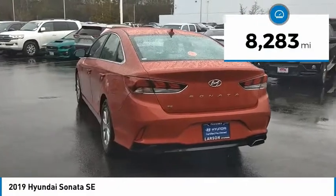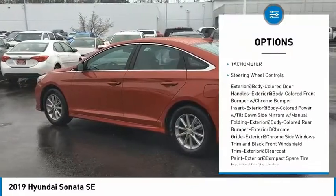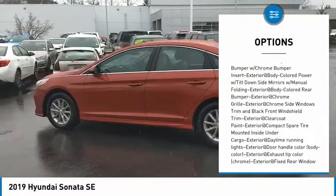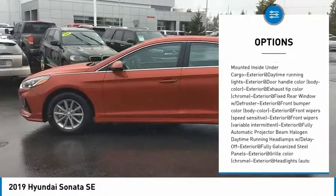This vehicle has less than 9,000 miles. Here are some of this vehicle's great options: clock, tachometer, steering wheel controls. If you like it online, you'll love it in your driveway. Take it for a spin today.